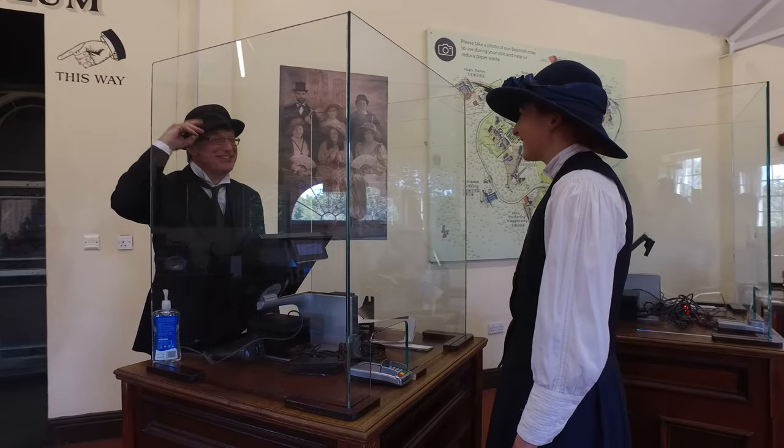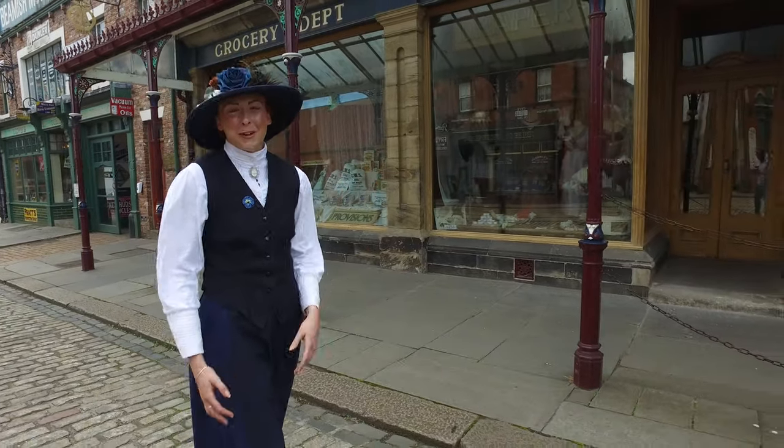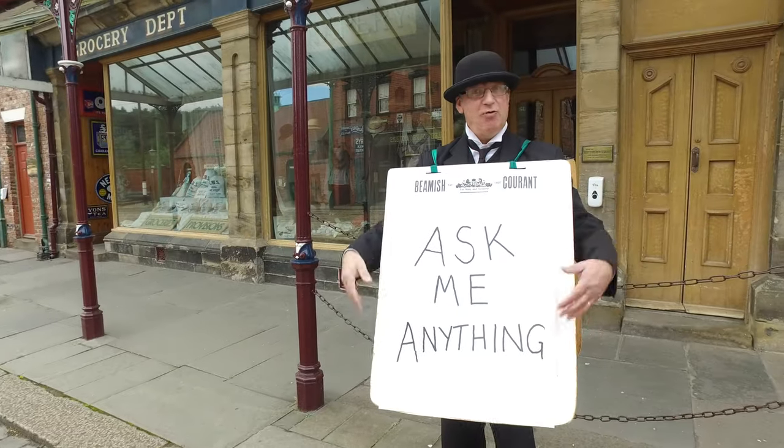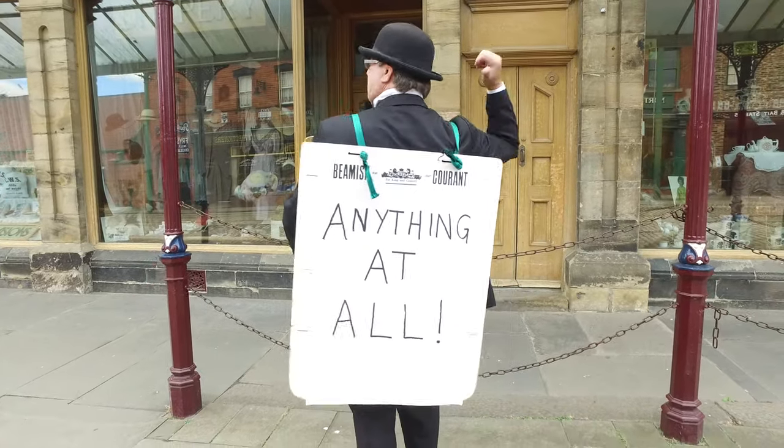Good morning! Welcome to Beamish! Our friendly staff and volunteers will be on hand to help you and answer any of your queries as you make your way around the Museum. Ask me anything — anything at all!